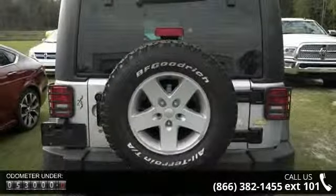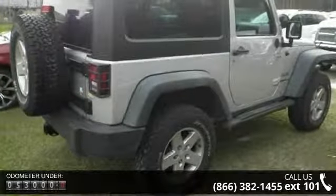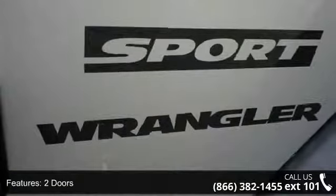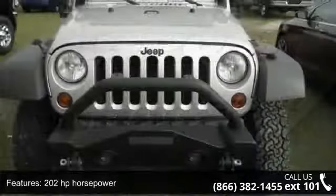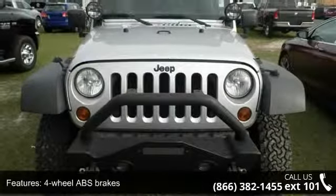Some of the top features included with this vehicle are: 2 doors, 202 horsepower, 3.8 liter V6 engine, 4-wheel ABS brakes, 4WD type part-time, audio controls on steering wheel, and clock in-radio display.